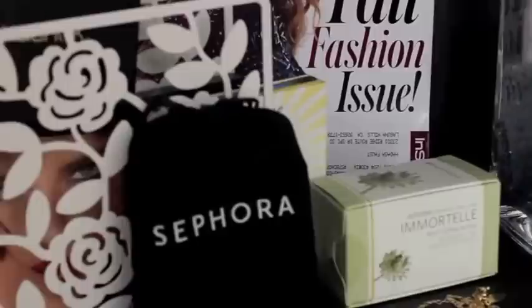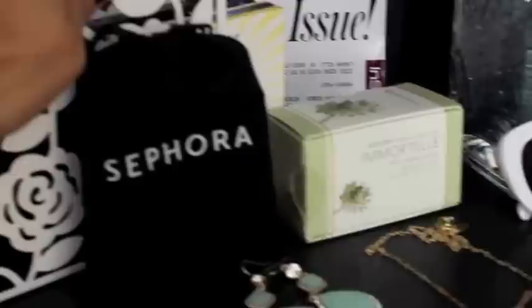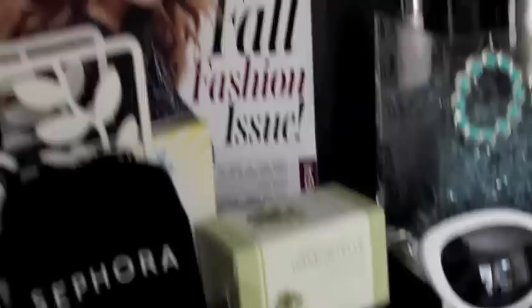The second little area right down here — starting from the left, these are napkin holders from Ikea and they're currently holding some of my palettes. It stores them very well and holds them upright so I can see and use them. This Sephora bag is full of perfume samples that I haven't used up yet.